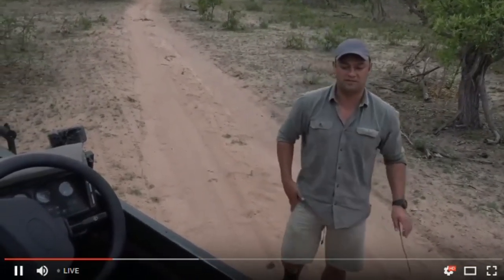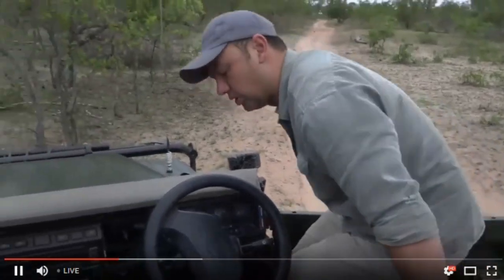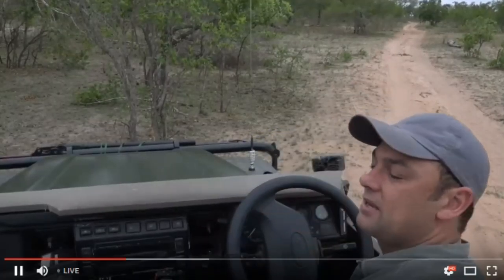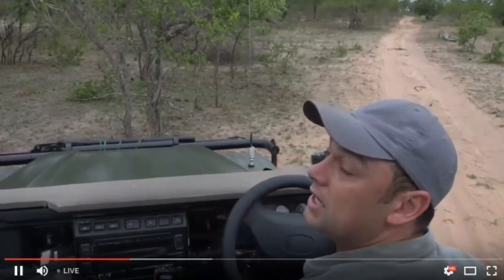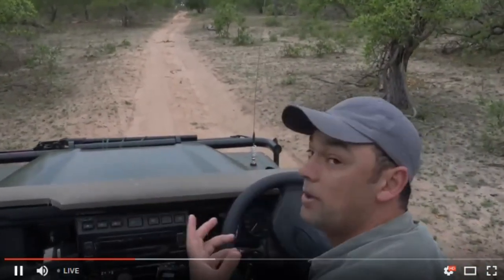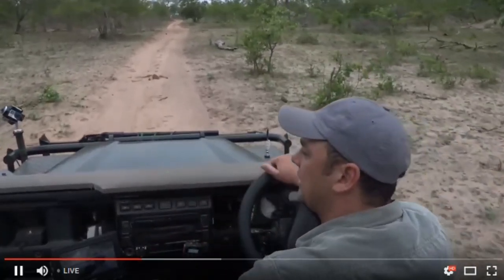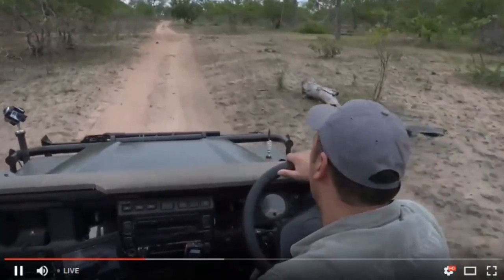There are other hippos around - we saw another one a few days ago close to a waterhole, and it was out of the waterhole during the day, which was interesting because they generally feed at night. In winter, hippos do bask on the banks and lie out in the sun to warm their bodies, so they'll be more active out of the water. In summer they prefer staying in mud wallows or waterholes to protect their sensitive skin.